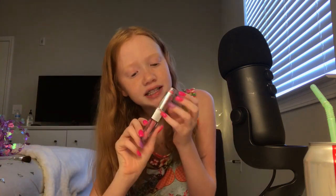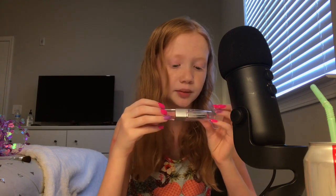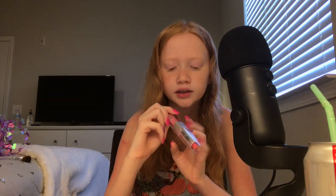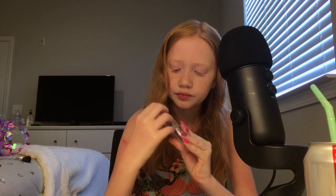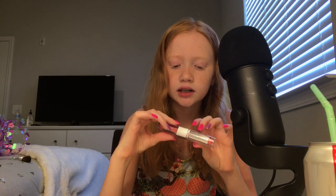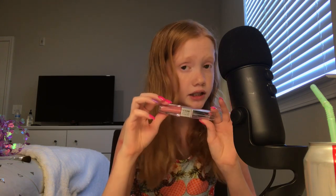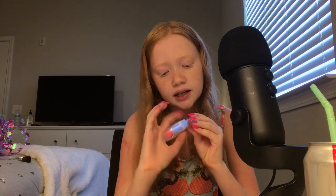The next trigger I have is this lip gloss slash lipstick application. It's the LA Colors lip gloss and lipstick duo, and I dropped it and accidentally stepped on it so it's cracked, but we're going to have to be fine. The lip gloss smells like strawberry cream.